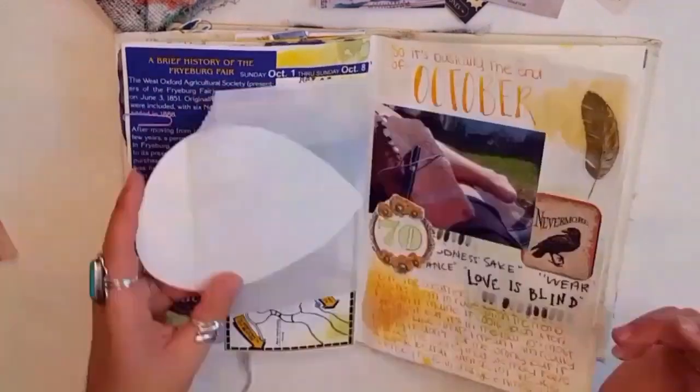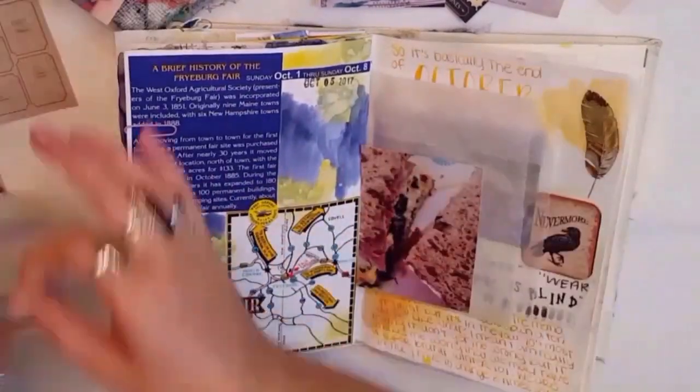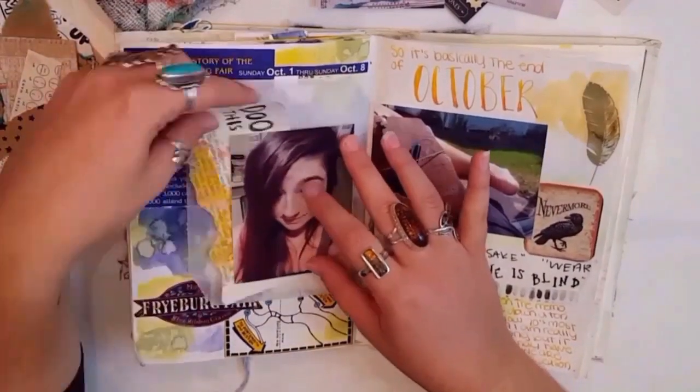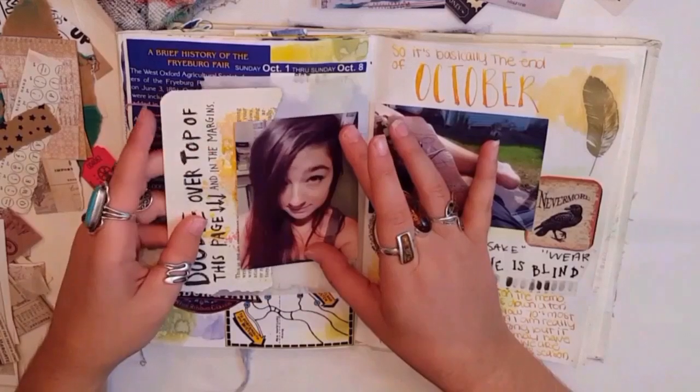Then I decided to work on this glassine bag. I wanted to keep it as a pocket, but I didn't want it to just be the glassine bag — I wanted it to also be an insert. So I documented a photo on each side. One was a selfie, because I always have selfies in my thing, as you know.